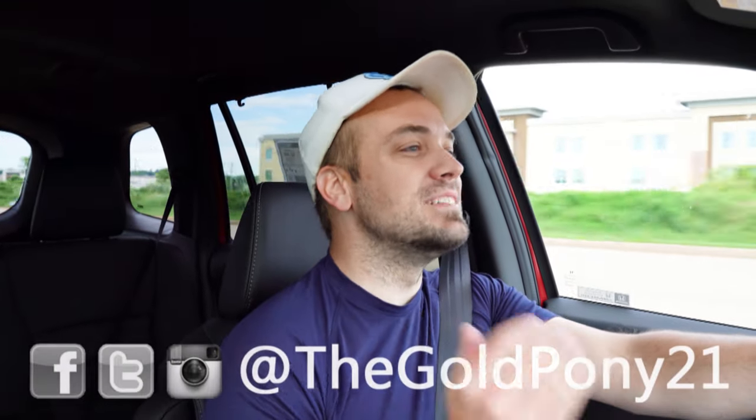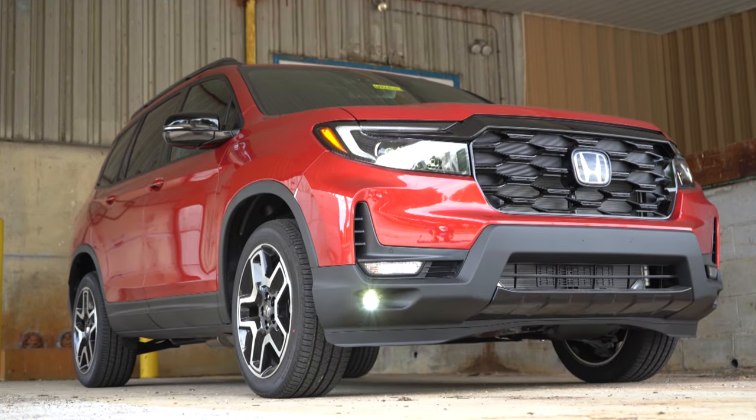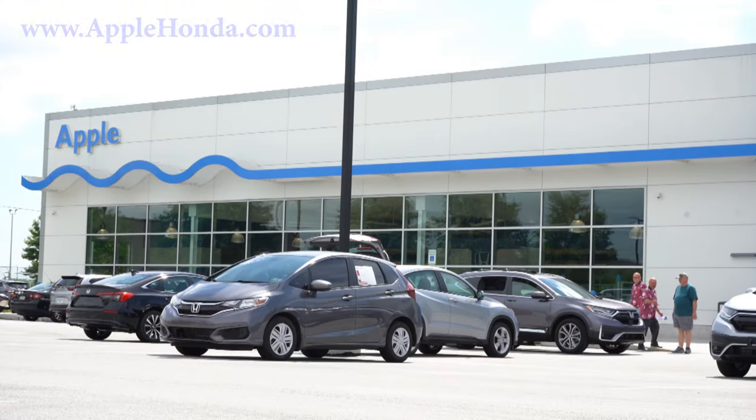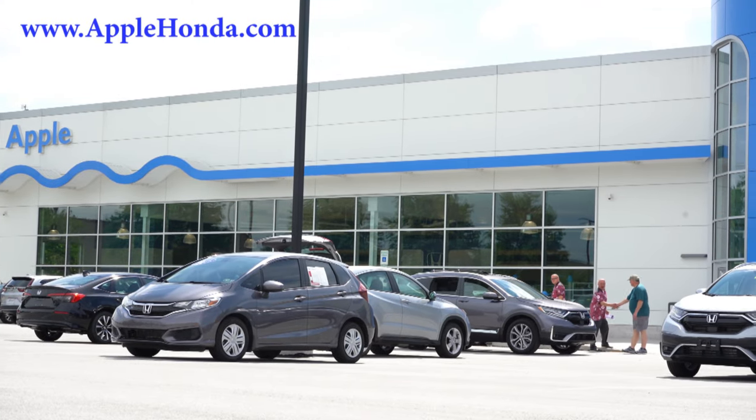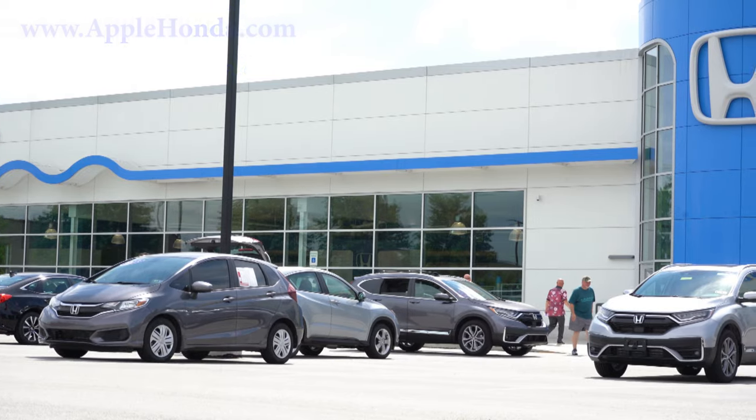What is up you guys? Welcome back to another one. If you are new to the channel, I am Gold Pony. I do new car, truck, and SUV reviews on YouTube. Today we are in the brand new 2022 Honda Passport, courtesy of Apple Honda in York, PA. For more information on their inventory, please feel free to check out the link in the description box below. We are in this one today because there has been a refreshed look for the 2022 Passport.